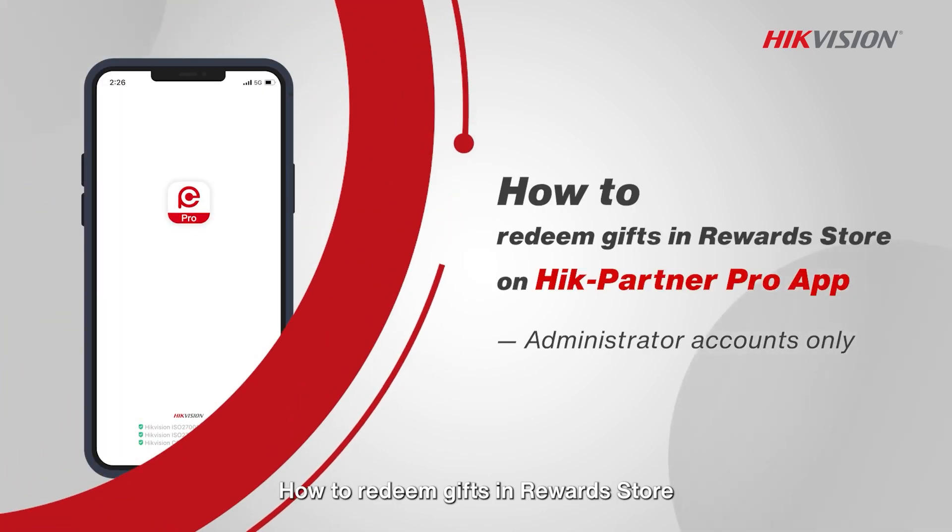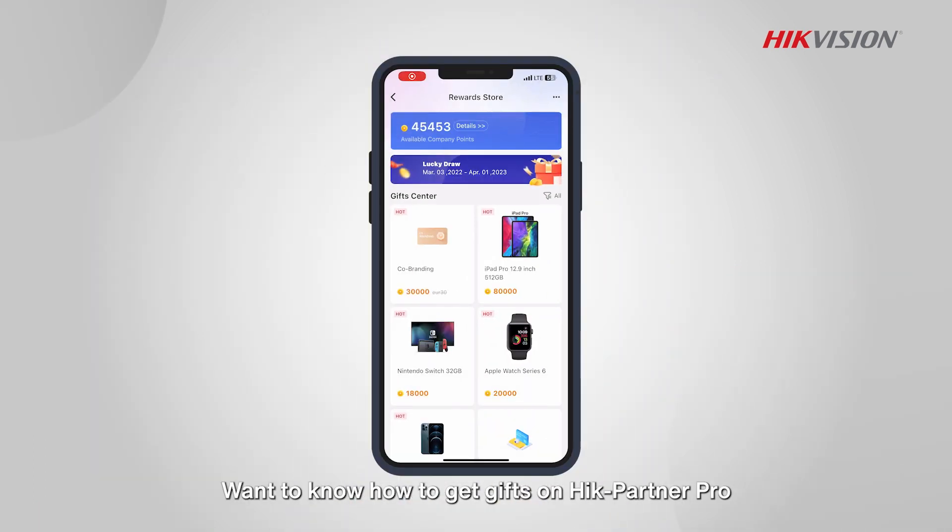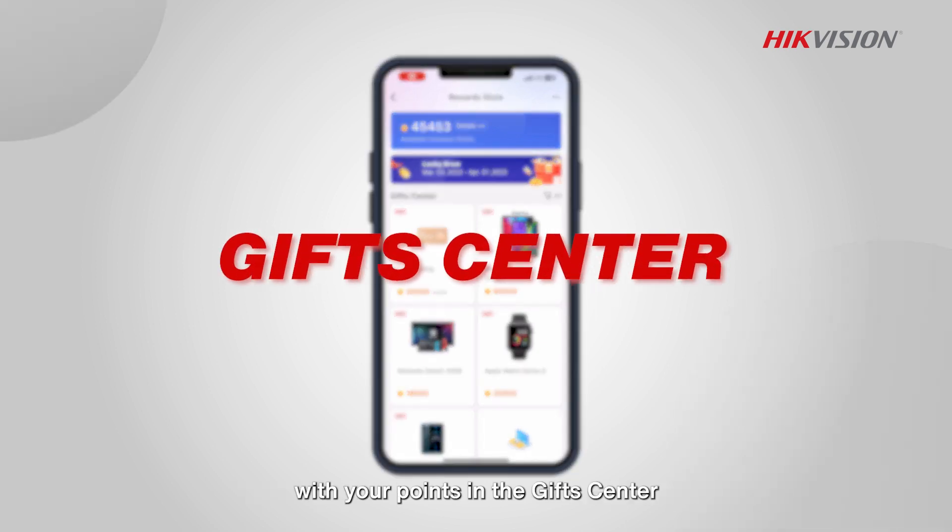How to redeem gifts in the Reward Store on HikePartner Pro App. Want to know how to get gifts on HikePartner Pro? Try using the admin account to redeem great gifts with your points in the gift center.